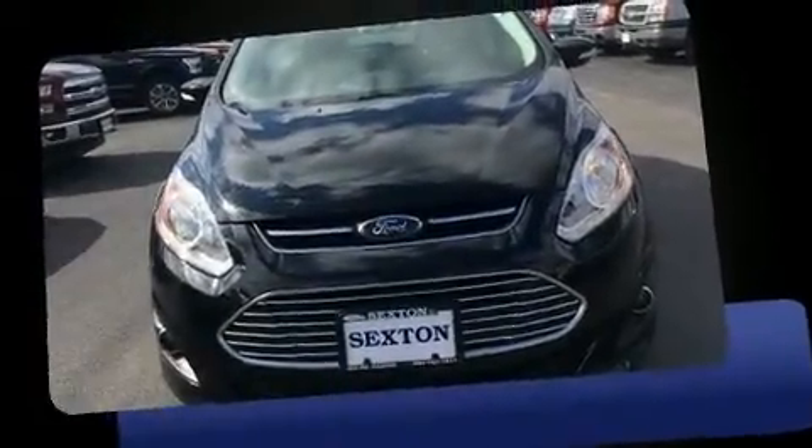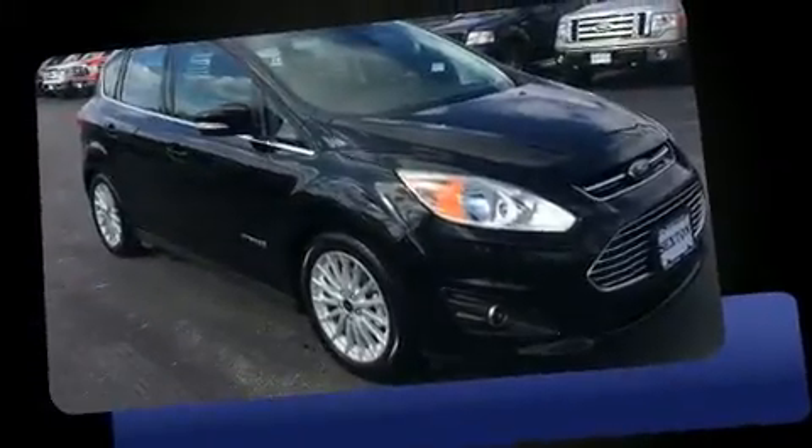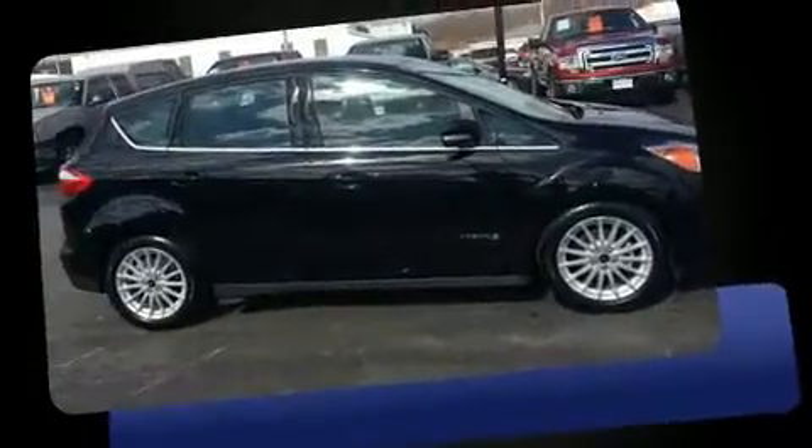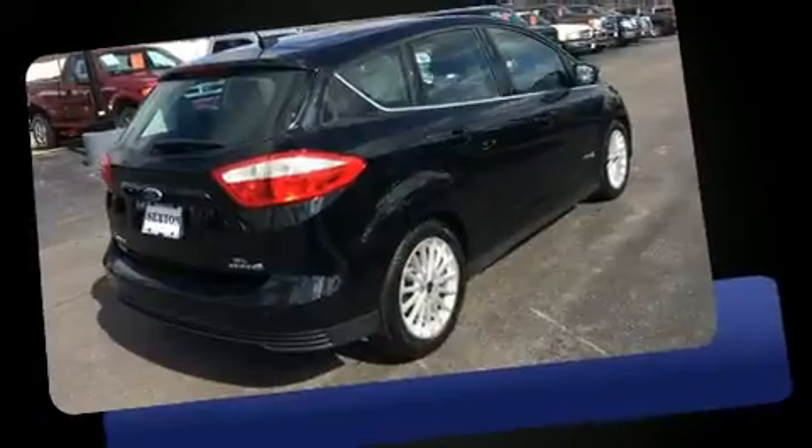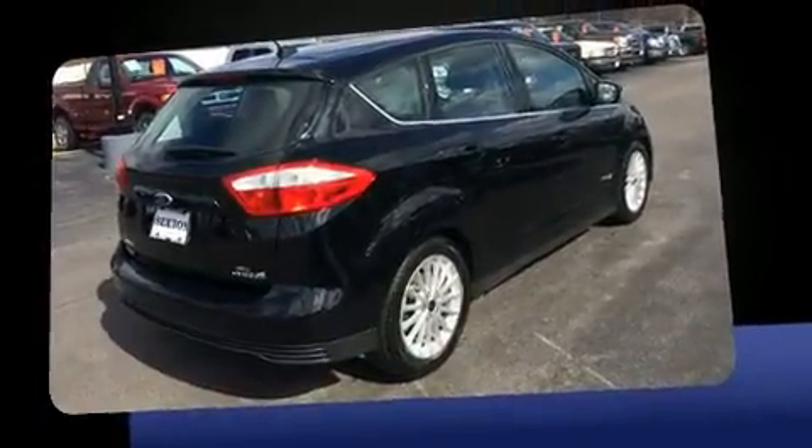Discerning drivers will appreciate the 2016 Ford C-MAX Hybrid. This four-door, five-passenger hatchback just recently passed the 20,000 mile mark. Smooth gear shifts are achieved thanks to the efficient four-cylinder engine, providing a spirited yet composed ride and drive.